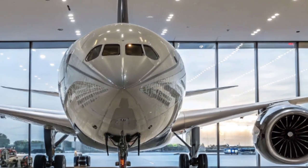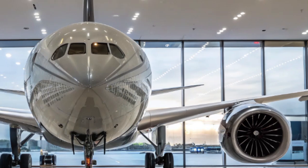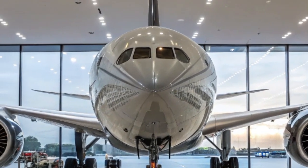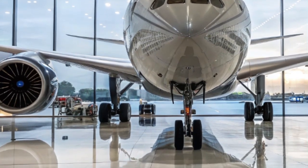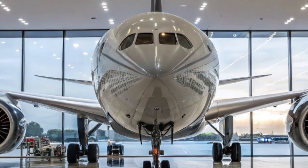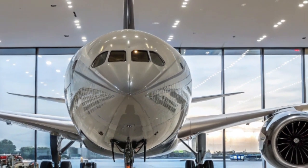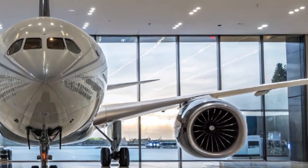Boeing has also placed emphasis on digital connectivity in the 2025 model. The aircraft comes equipped with the latest satellite Wi-Fi systems, allowing passengers to stream, work, or stay connected throughout the flight. Airlines can also use real-time connectivity to monitor systems, update route information, and optimize performance mid-flight.